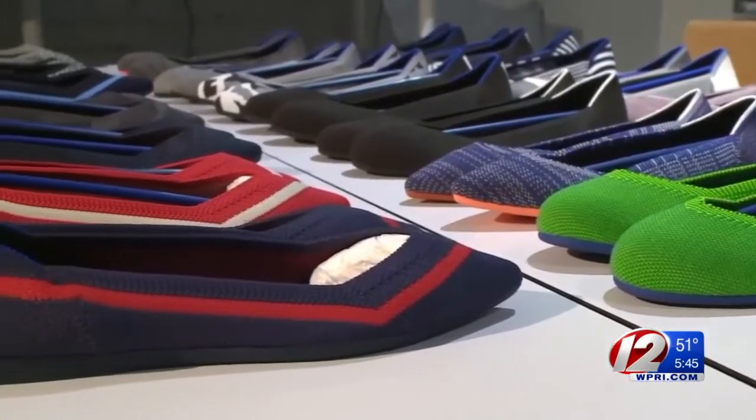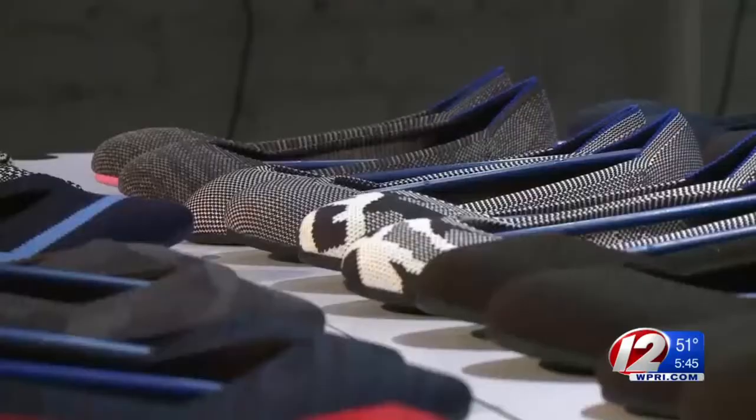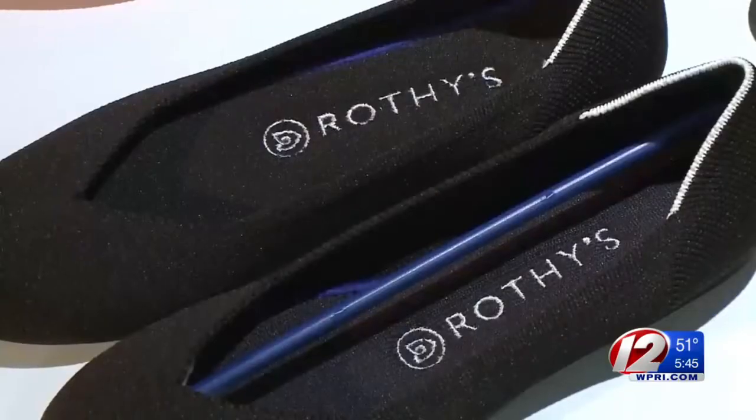Neither one of us had any footwear experience, any knitting experience. We really had to go learn all that for ourselves. They say the soles are made of recyclable rubber, and because the rest of the shoe is knitted, there's little wasted material, compared to a lot of footwear historically, which can end up with 30 or 40 percent of cutting waste on the factory floor.